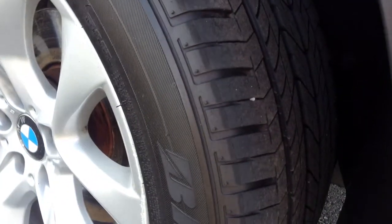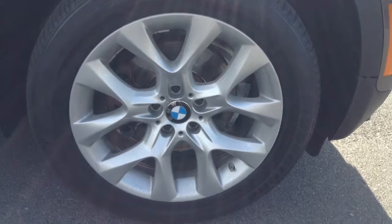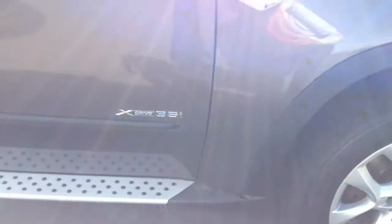Tires are in good condition — you've got a lot of tread left on those. All the wheels all the way around, if you look at those you can see they look really good. Not too many marks on them or anything like that.